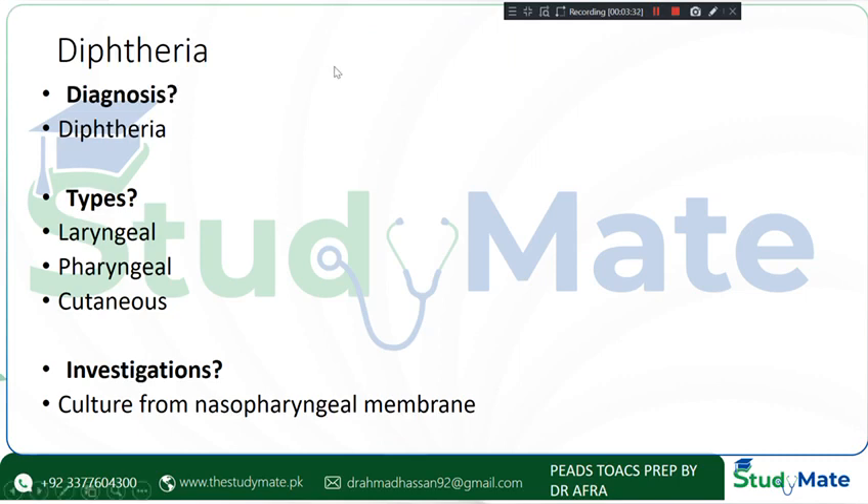This is a very exam-favorite topic — every 2–3 years this topic is bound to turn up. You need to know the types: nasopharyngeal variety, pharyngeal variety, and cutaneous diphtheria.